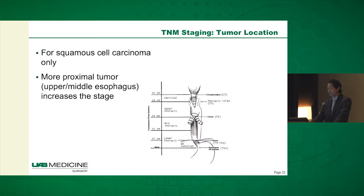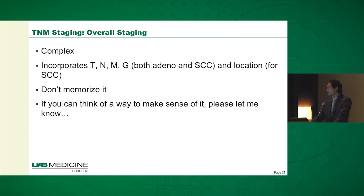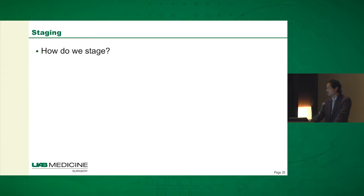The other thing that affects staging in esophageal cancer is location — for squamous cell carcinoma only. A more proximal tumor, one that involves the upper or middle esophagus where most squamous cancers are located, increases the T stage. Overall, trying to memorize this system is fraught with difficulty — it's very complex, incorporates all these different things, and is different for both adeno and squamous cell carcinoma. I personally have a couple of pages on my wall where I can look.